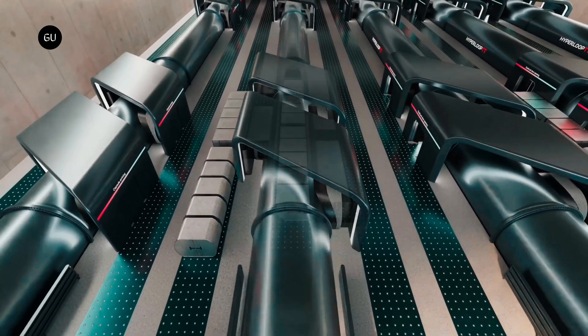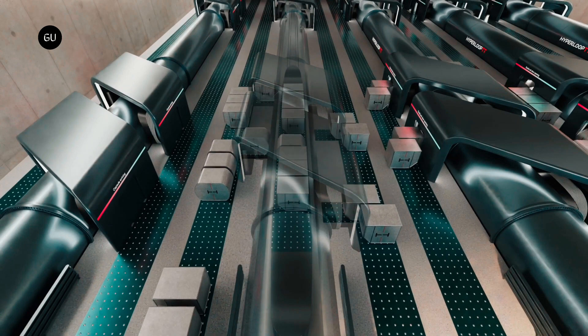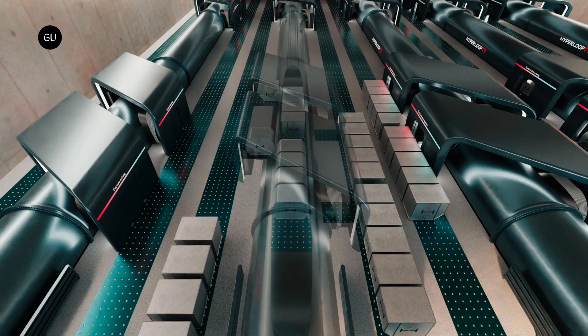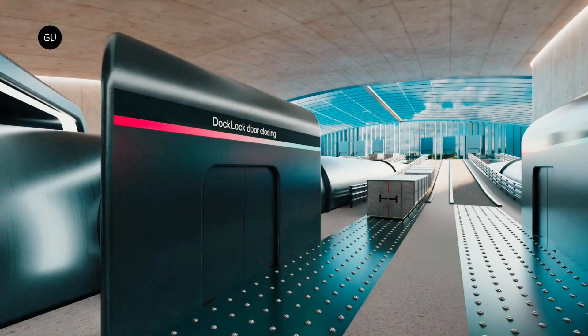It integrates seamlessly with existing infrastructure by retaining the dock lock principle from HyperloopTT's passenger capsules. The freight volume is maximized inside the capsule by lowering the floor to fit standard air cargo containers and adding a pocket door between structural ribs for more internal space.